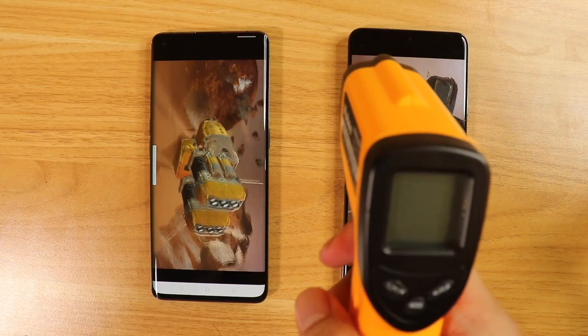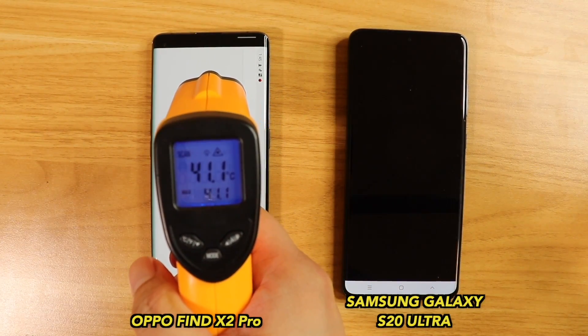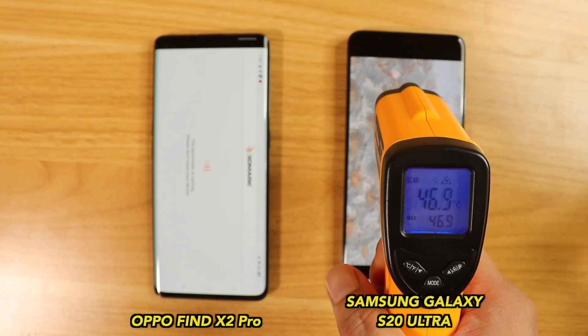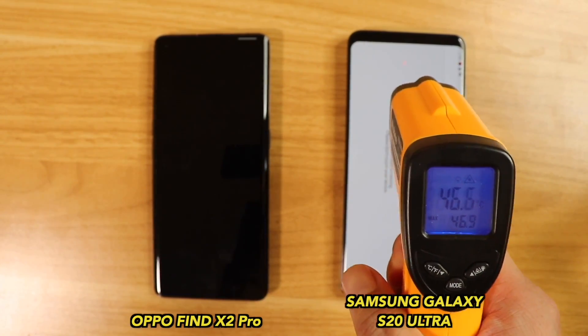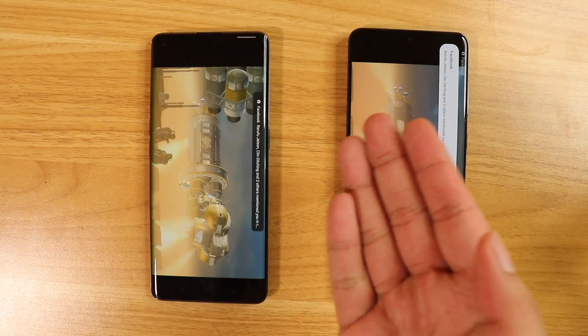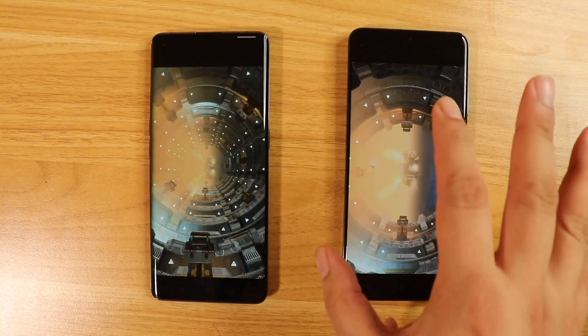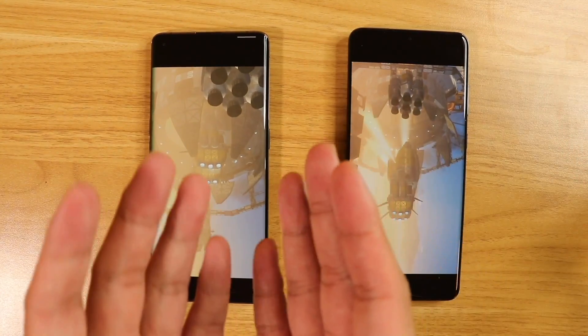And there you have it. Let's check the temperatures — which one is warmer? The Find X2 Pro is at 41 degrees while the Samsung is at 46 degrees. Man, that is incredibly hot. That is a difference of 5 degrees, and that's not okay — that is quite uncomfortable when playing games. Maybe fast, but not so reliable when playing games.